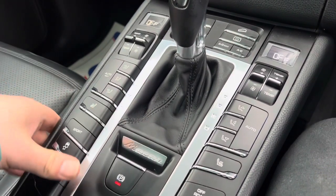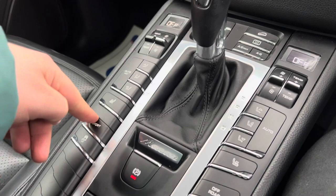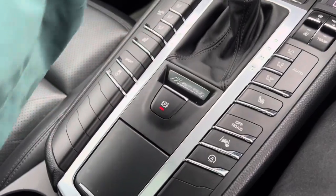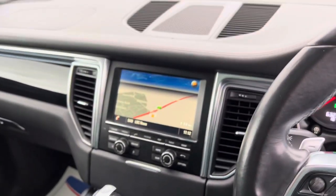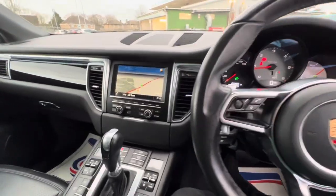Further down you'll find dual zone climate control, heated seats for the driver and passenger, and all your climate settings. You've got your sport button, traction control button, lane assist, and stop-start. The center console is in good condition overall, with cup holders and storage in the armrest with USB, 12 volt, and auxiliary connectivity.